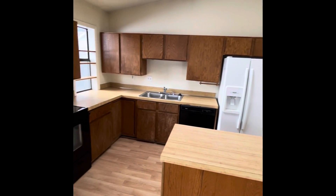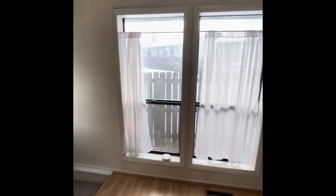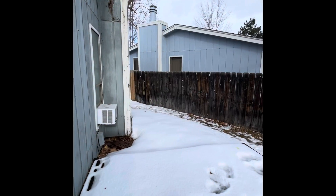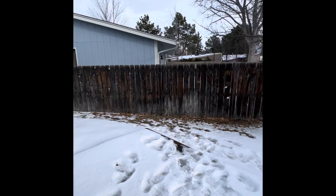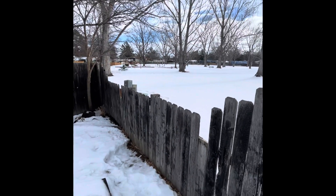Back in the kitchen for a moment. Small side yard with a community park nearby.